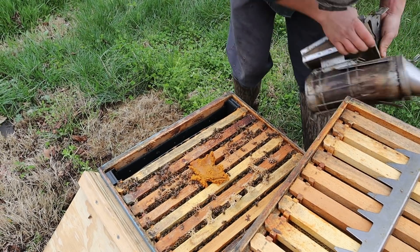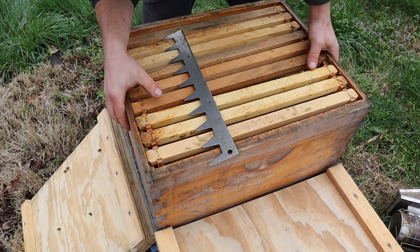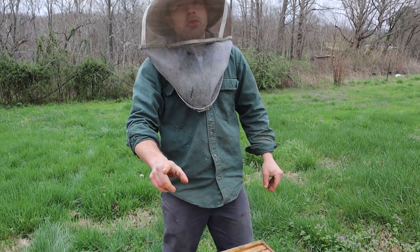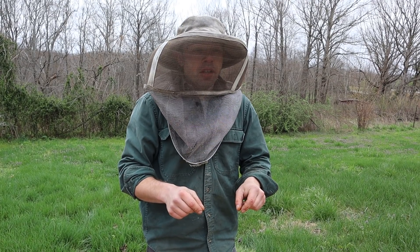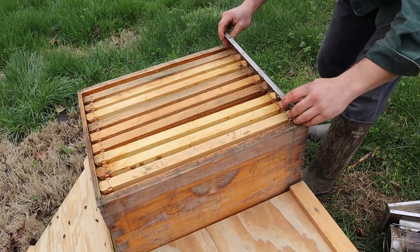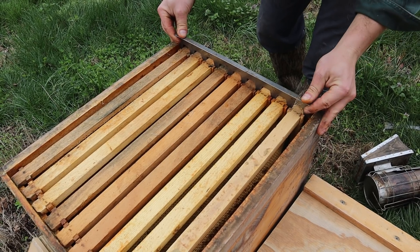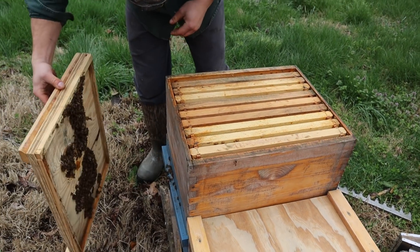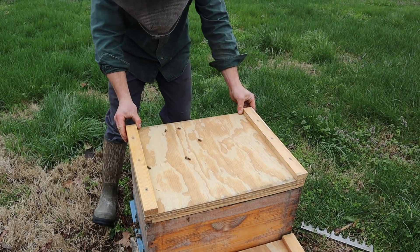We are going to move this out of the way, smoke them down one more time, and throw this box up here. So important that they have that space. Can you imagine? It only takes from egg lay to the time that the bee emerges, 21 days. So can you imagine when all of that brood, 21 days from now, has emerged? This hive's going to be at least double.